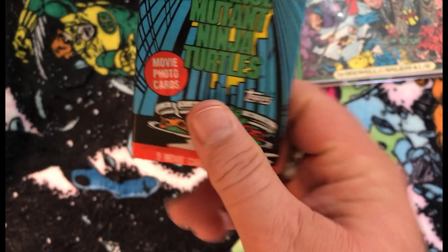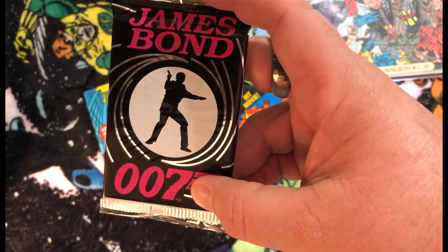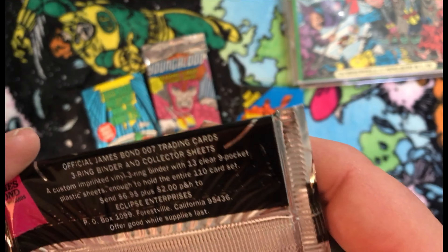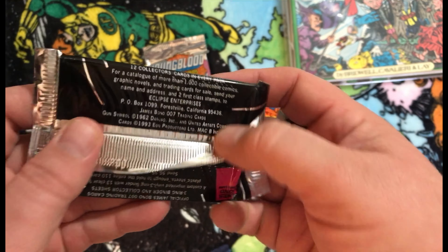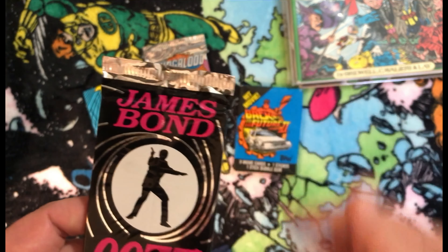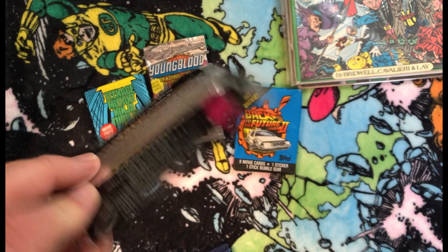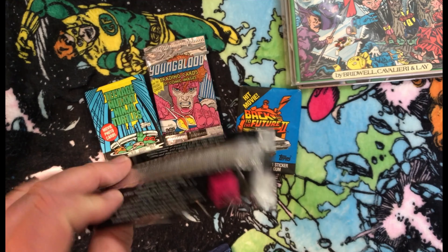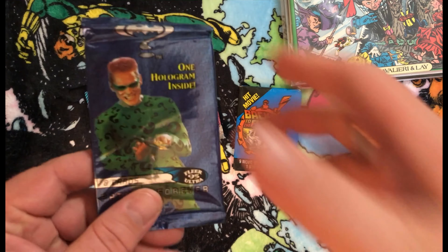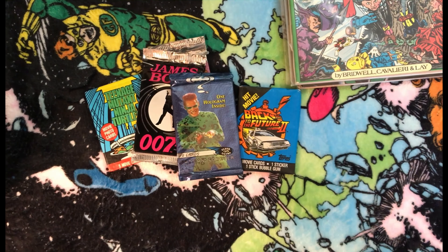I found a pack of James Bond 007 cards — looks like 1993, so pretty 90s Bond, probably before Brosnan even. I'm not sure what's all in there, I'll have to check it out. Then I found a pack of Batman Forever cards from '95.